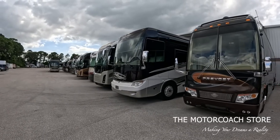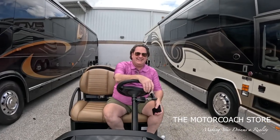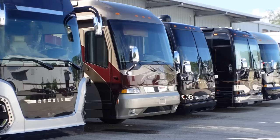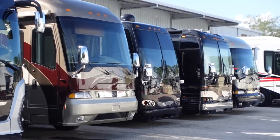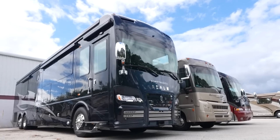Ladies and gentlemen, we just hit the Motor Coach jackpot and found the man himself, Bradley Tweed. A lot of nice coaches stacking up here at the Motor Coach Store. Nice to see you, Andrew. Back from summer vacation in Michigan and back here rockin' and rollin'.